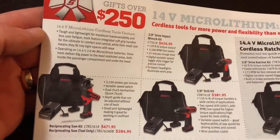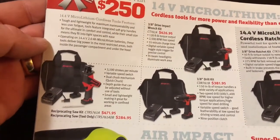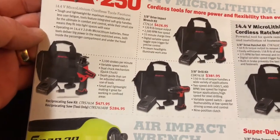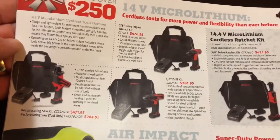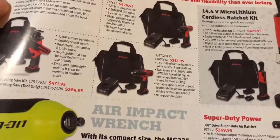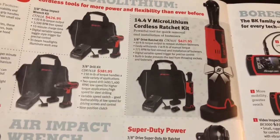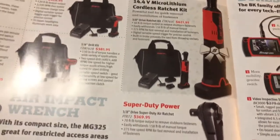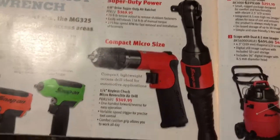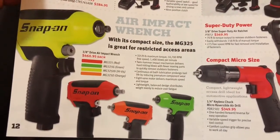Let's see here — that's a reciprocating saw at $471.95; the tool only is $284. The impact is $426. There's a 3X drill kit at $381. If you want to buy just the ratchet it's $421. Air ratchet, air drill. Of course there's the regular impacts — 3/8 drives.